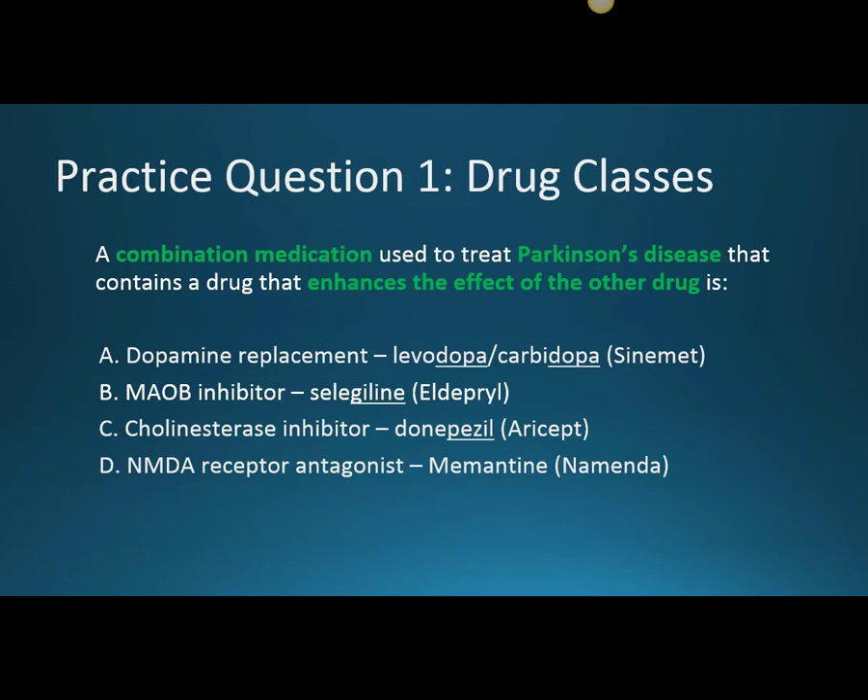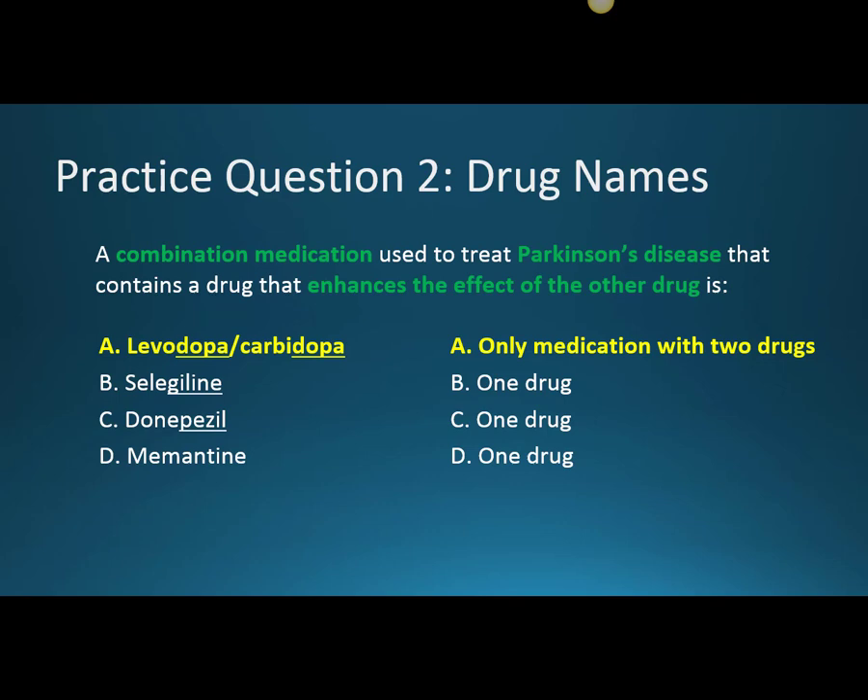Practice question one: a combination medication used to treat Parkinson's disease that contains a drug that enhances the effect of the other drug is — the correct answer is Levodopa/Carbidopa. This is the only medication with two drugs, which is why the other options are incorrect. Levodopa increases dopamine synthesis, and Carbidopa makes more Levodopa available to the brain.